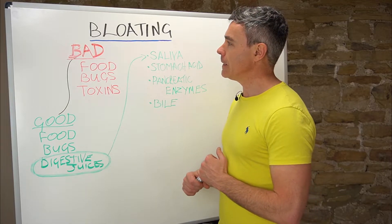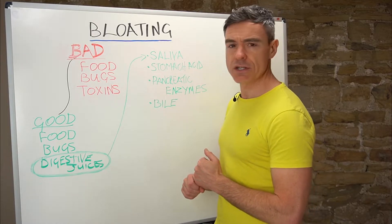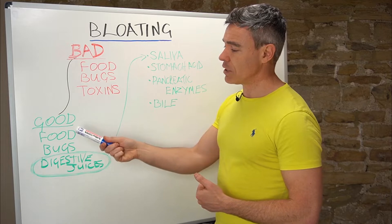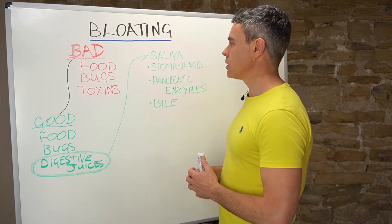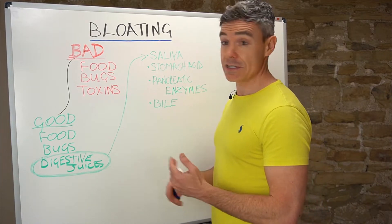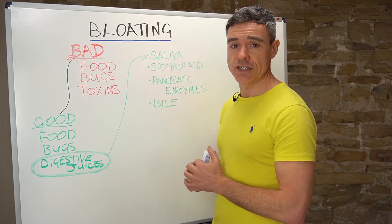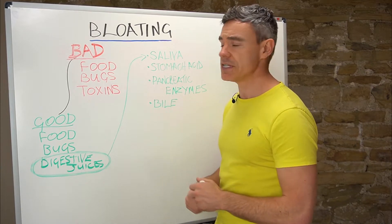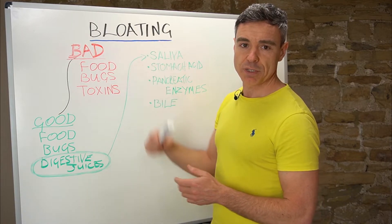Hey it's Dave again and we're on to the fifth video on bloating. Two more to go after this one. In this video we're going to switch from talking about the bad stuff that gets into the system that shouldn't be there, and talk about some of the good stuff that can actually go missing. I wanted to start with the idea of digestive juices and how they could contribute to bloating and other digestive symptoms.